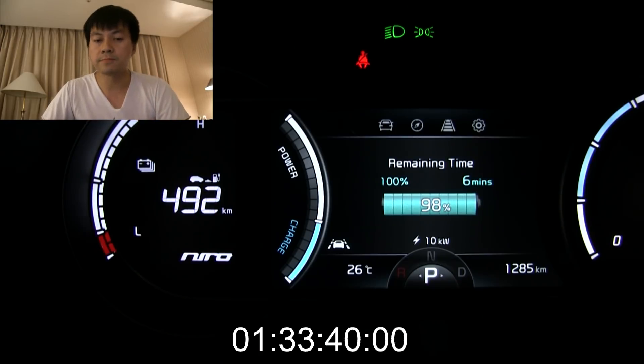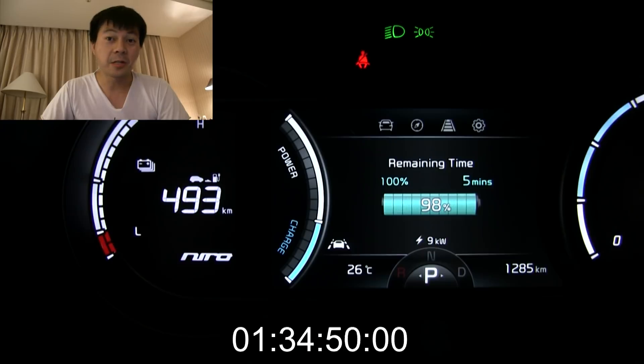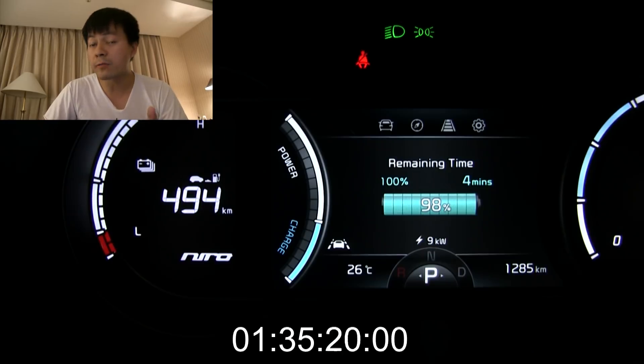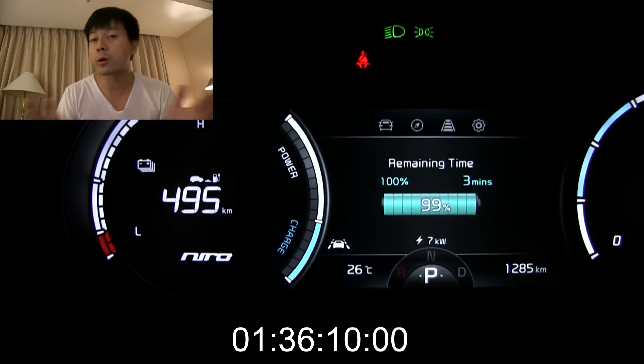We're about to end now. At 98% you can see still 10 kilowatt — that is an indication of a buffer on top. Why do they have this buffer? To conserve battery health. So when you charge to 100%, it might actually be 95% real capacity, so you don't have to worry about charging to 100% too often. And then that's the end — 100%, stop.